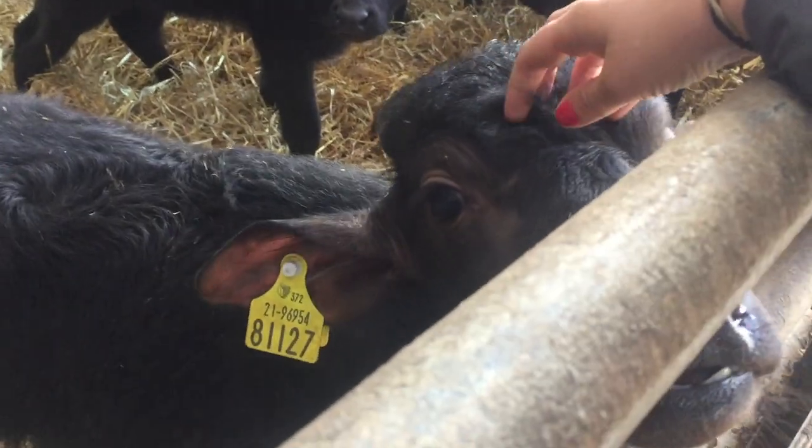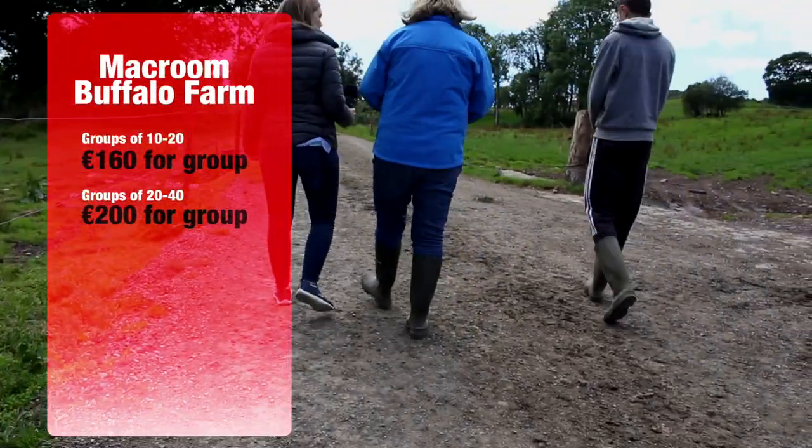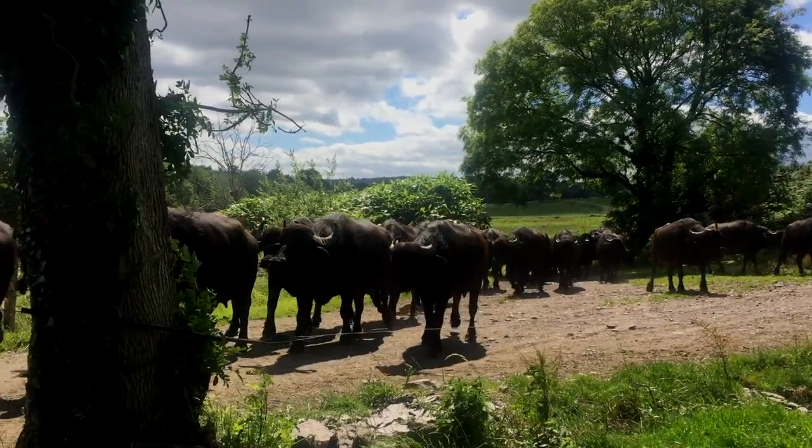To book the tour, contact them on Facebook or ring 026-41907. The website is macroonbuffalocheese.ie. Groups of 10 or more are required — you can book in directly or be placed in the next group going out. Pricing is 160 euros for groups of 10 to 20, and 200 euros for groups of 20 to 40, averaging out to about five or six euros per head.